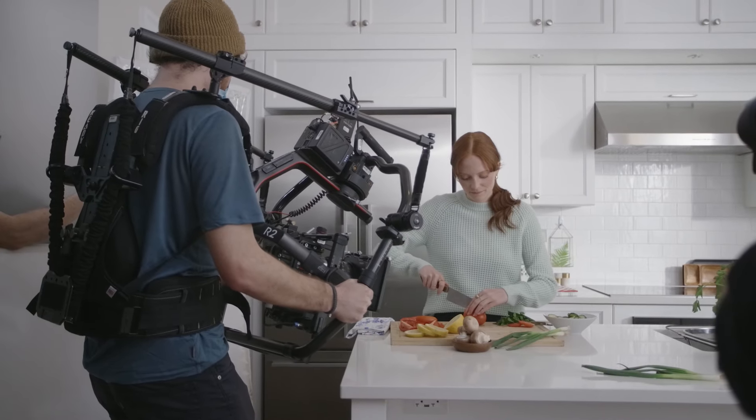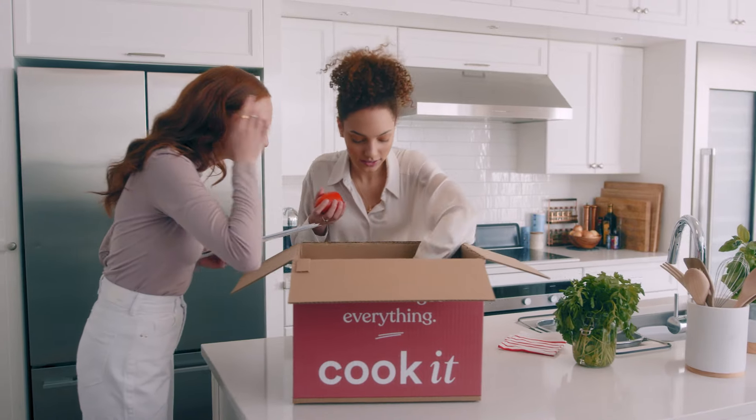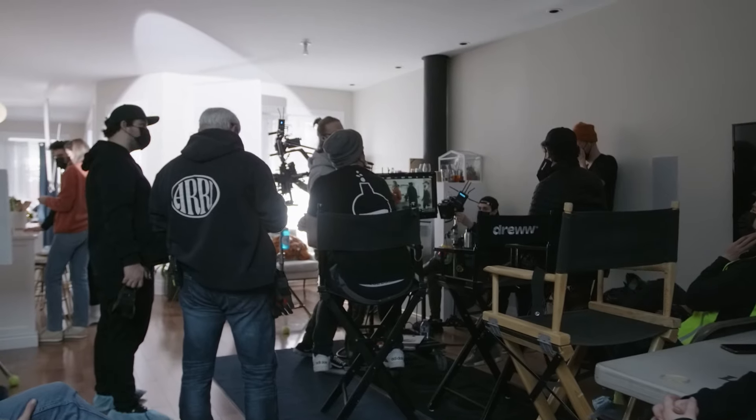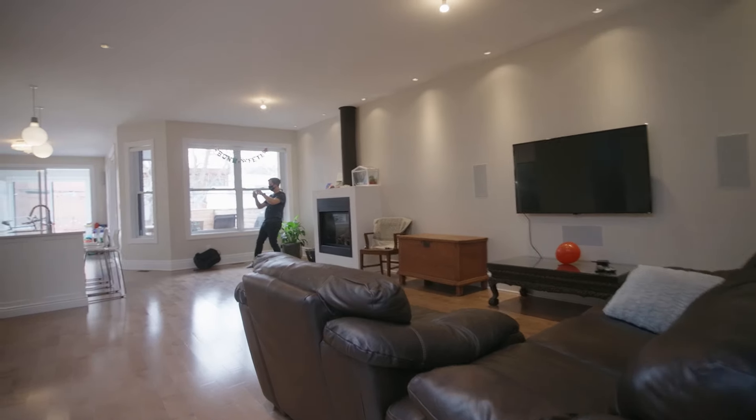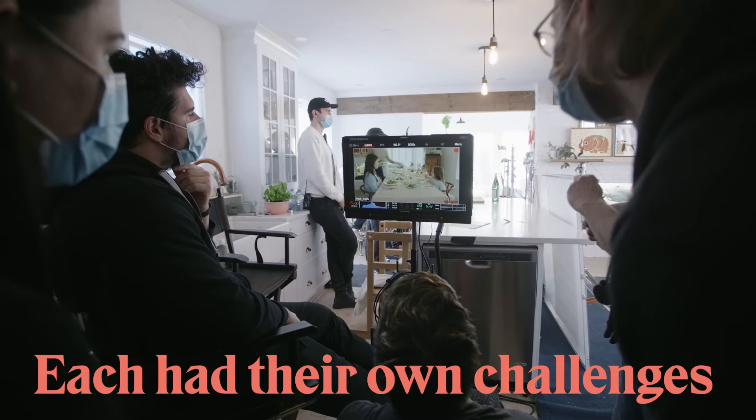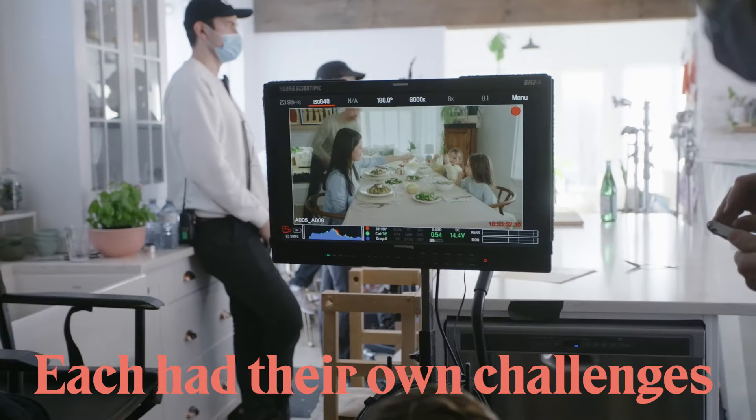We just finished wrapping up a project for Chef Cook It. They're a meal box delivery kit service. You can check out the final product in the link below, but basically we're using this as an example for the episode because we filmed in two different locations, one a condo and one in a house, and each had its own challenges associated to it.